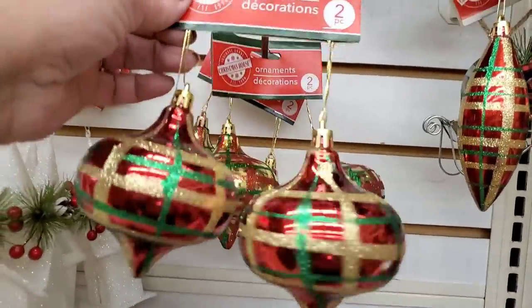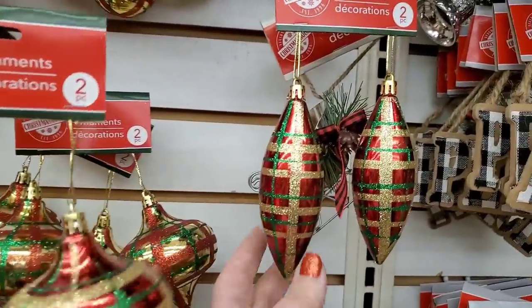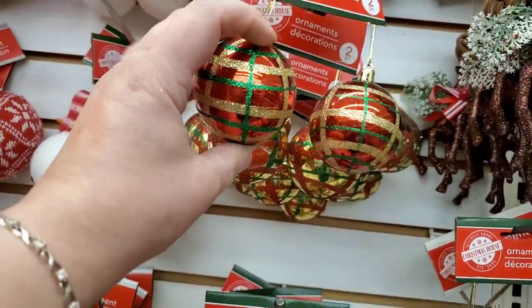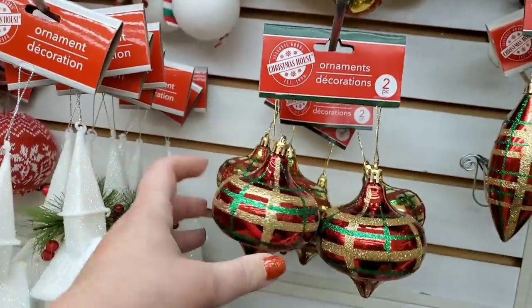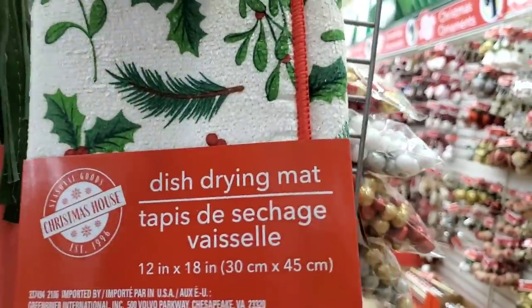Hey guys, we're at the other Comac store! I think that other little Comac has such great finds — so many holiday items I hadn't seen anywhere else. I'm loving the shape of these ornaments — I always love that retro shape. They also come in round. These are just spectacular. There's also a really pretty Christmas drying mat with all sorts of winter foliage and berries — very festive.